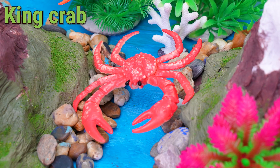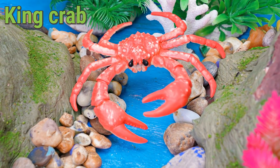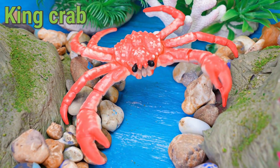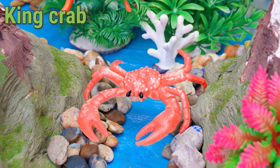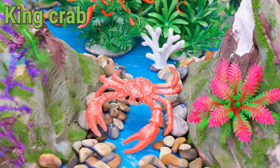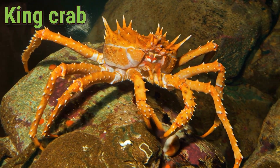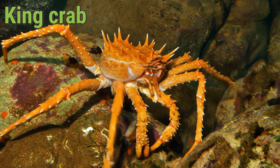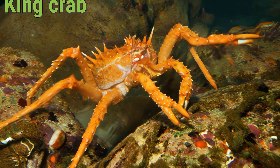The King Crab lives in the cold waters near Alaska, Japan, and Russia. This big crab loves to eat clams, fish, and even small crabs. A King Crab can live around 20 to 30 years and is known for its giant legs. The King Crab is super strong and one of the largest crabs in the ocean.